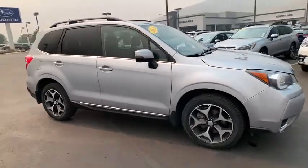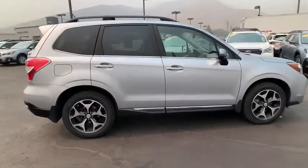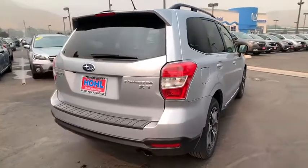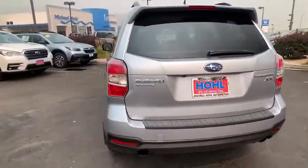Stop by and take a look at the 2015 Subaru Forester. The Subaru Forester is a sensible, practical, and affordable vehicle. It has an impressive, comfortable ride and handles well. This vehicle has less than 65,000 miles.